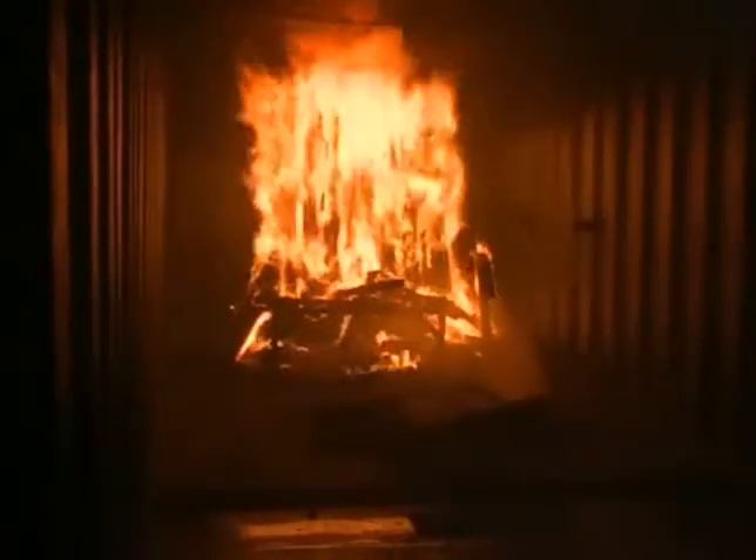It's our job — we run in as everybody else is running out. Finished less than a month ago and used only once before, ABC15 got to be part of its second training exercise.